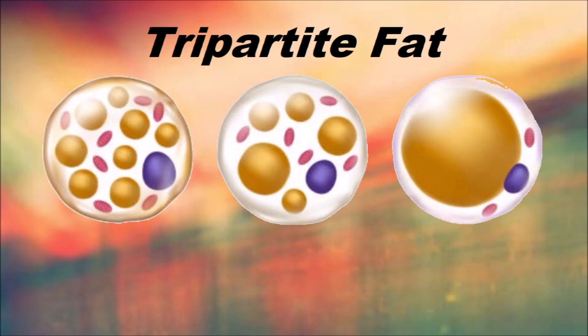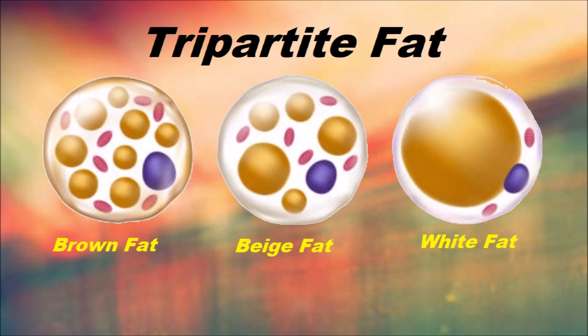In fact, there are at least three primary types of fat, and they're often represented as brown fat, white fat, and beige fat. So how are these fat types different, and how do they function?